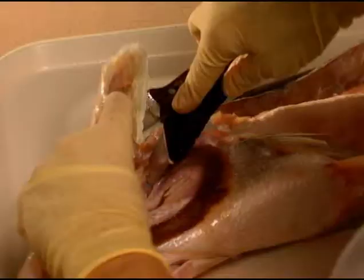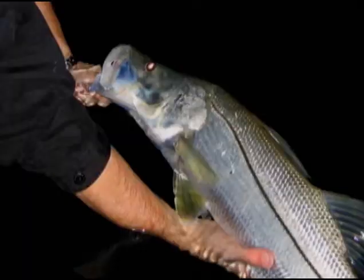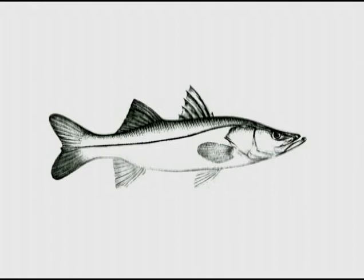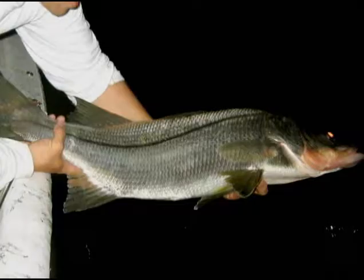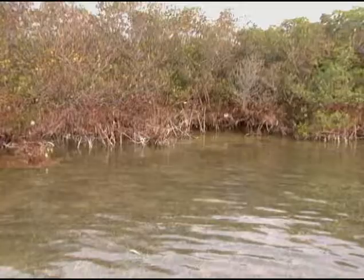The oldest recorded snook in Florida was 21 years old. Snook are all born male, and between the ages of 2 and 7, approximately 50% turn female — this is called protandric hermaphrodism. Snook was declared a species of special concern in 1982. The Florida Fish and Wildlife Conservation Commission enforces a slot size: you cannot keep any snook less than 26 inches or greater than 34 inches in total length. The slot is close-ended, meaning there is a minimum and maximum size, versus many fisheries that have only a minimum. In addition, there is a bag limit and a summer and short winter closed season.